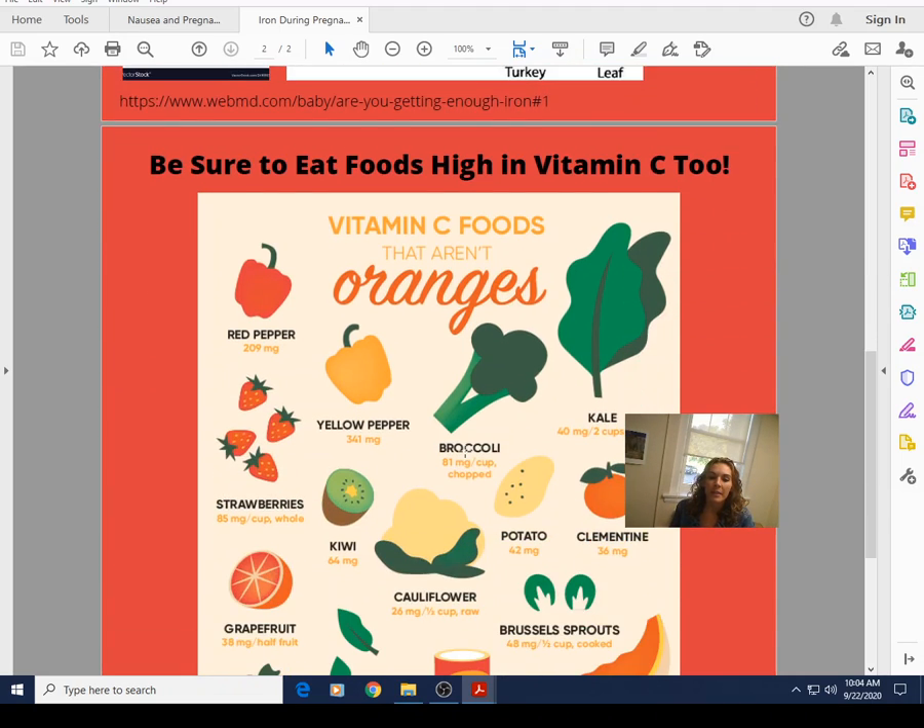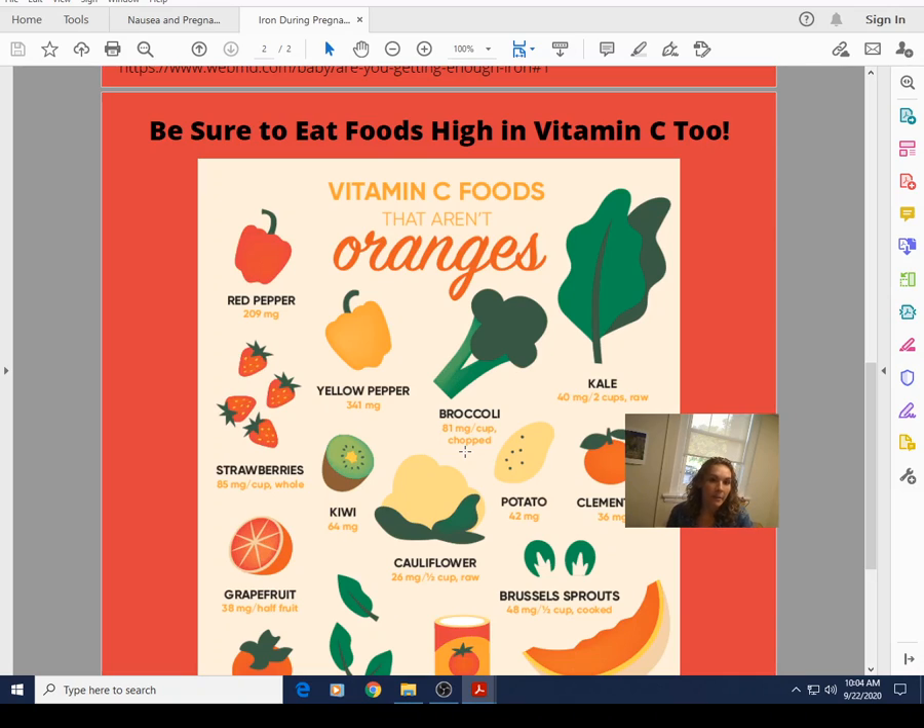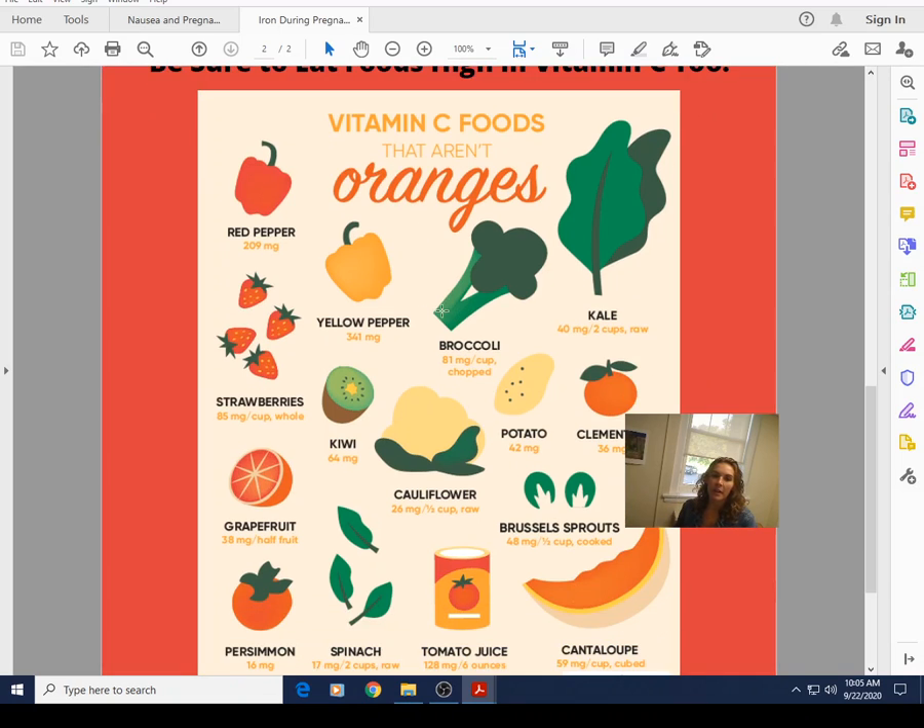One thing plant-based eaters may be doing right is eating lots of vitamin C foods, which do help with iron absorption. Those taking prenatal vitamins or an iron supplement may have heard their doctor recommend drinking about half a cup of orange juice with it. That's because orange juice has a large amount of vitamin C and it gets into your system very quickly as juice. If you do, try to use 100% fruit juice instead of concentrate for way more nutrients and benefits.